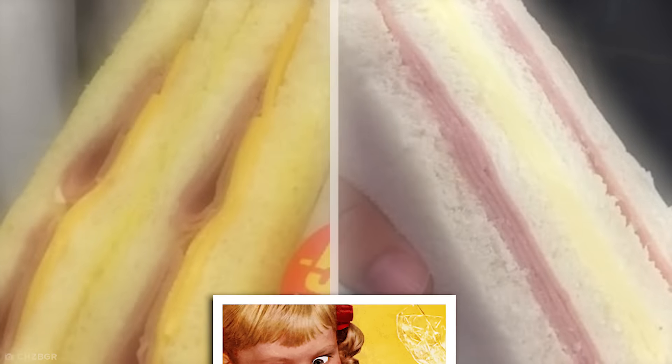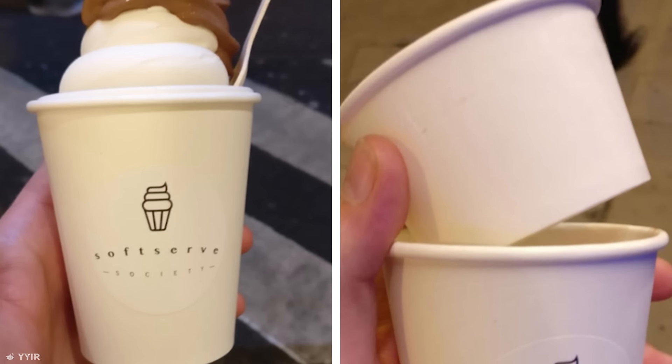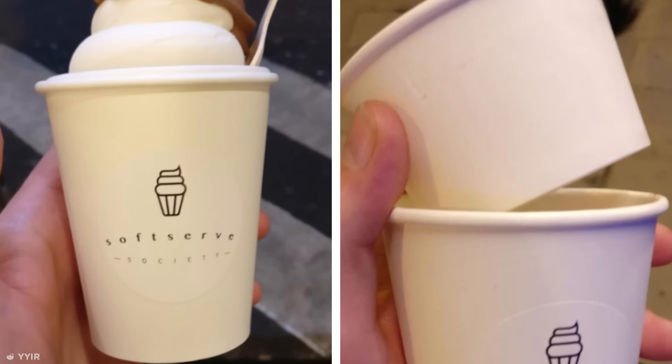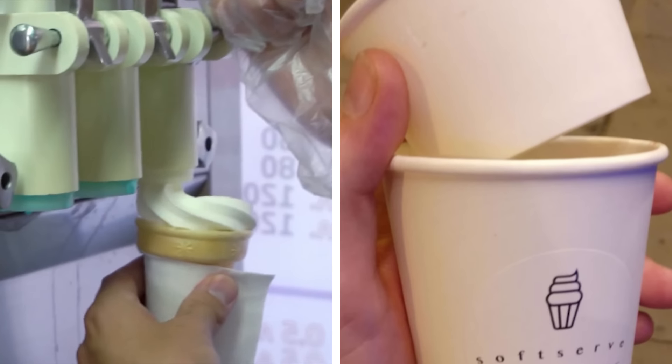If you're hungry for dessert after your scam sandwiches, how about a cup of ice cream that looks twice as full as it actually is? Someone needs to tell these disgraces to the noble ice cream industry that stacking scoops high above does not excuse failing to fill the proper space below. To hell with you too, soft-serve Satan. Hope your ice cream doesn't melt.